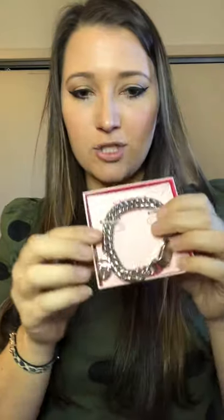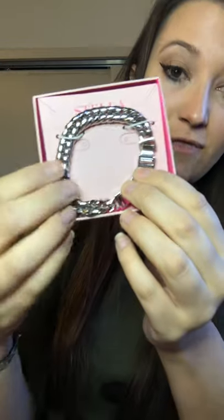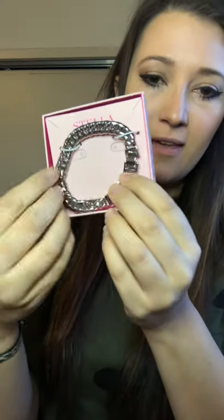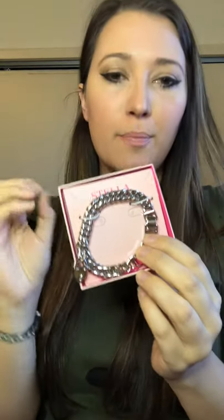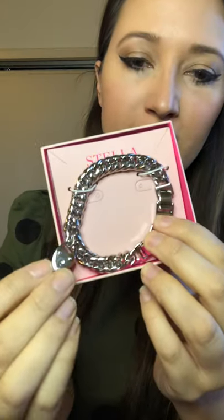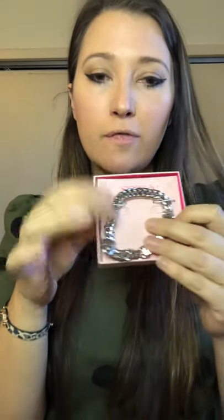This is the heart lock bracelet in silver. I actually have it in gold as well, but it did come out in this very shiny silver. If you like this look and want it in gold, the gold is more of a matte coppery color, the silver is very shiny. And if you like this so much, it comes in a necklace as well. You can see it has many different links, so if you're worried about it fitting your wrist, it does extend and get smaller as needed.